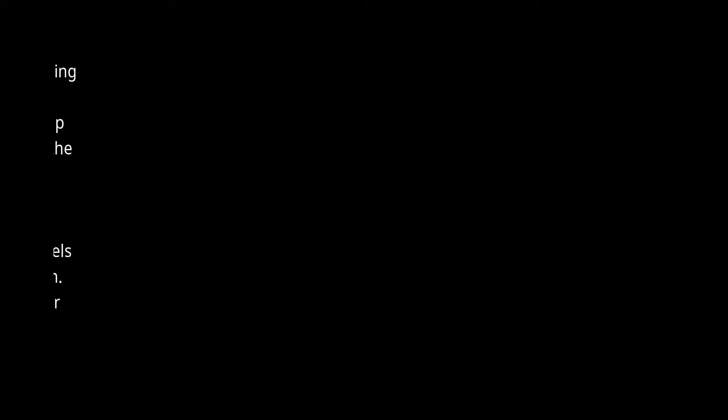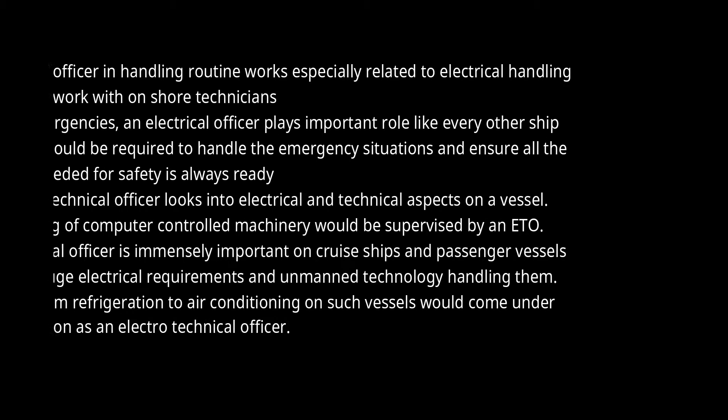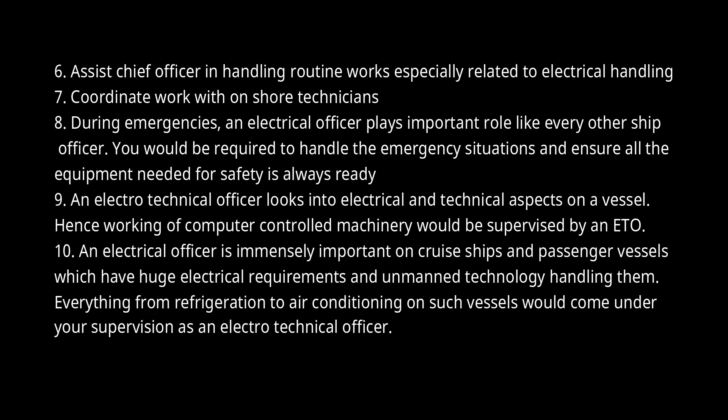6. Assist the Chief Officer in handling routine works especially related to electrical handling. 7. Coordinate work with onshore technicians. 8. During emergencies, an electrical officer plays an important role like every other ship officer. You would be required to handle emergency situations and ensure all equipment needed for safety is always ready. 9. An Electrotechnical Officer looks into electrical and technical aspects on a vessel, hence working of computer-controlled machinery would be supervised by an ETO. 10. An electrical officer is immensely important on cruise ships and passenger vessels which have huge electrical requirements and unmanned technology handling them.